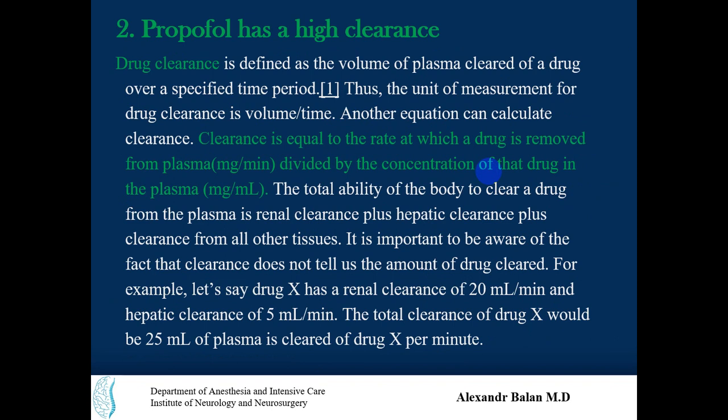Drug clearance is defined as the volume of plasma cleared of a drug over a specified period of time. The unit of measurement is volume per time. Clearance equals the rate at which a drug is removed from plasma divided by the concentration of the drug in plasma. Total body clearance is renal clearance plus hepatic clearance plus clearance from all other tissues that participate.